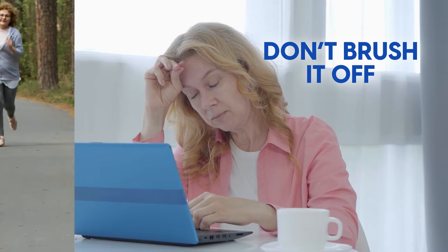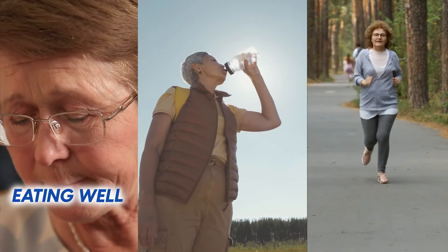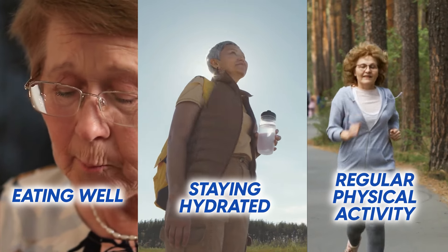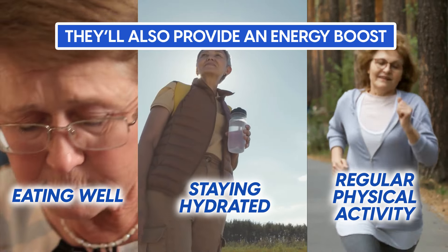Don't brush it off. Eating well, staying hydrated, and regular physical activity not only help your heart, they'll also provide an energy boost.